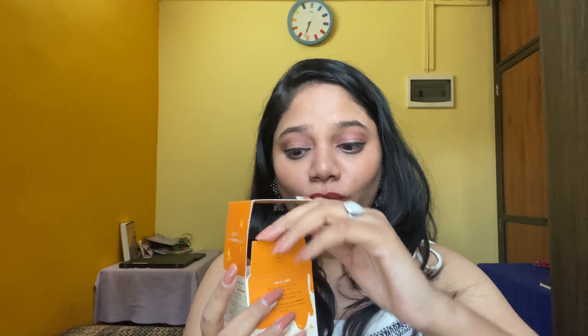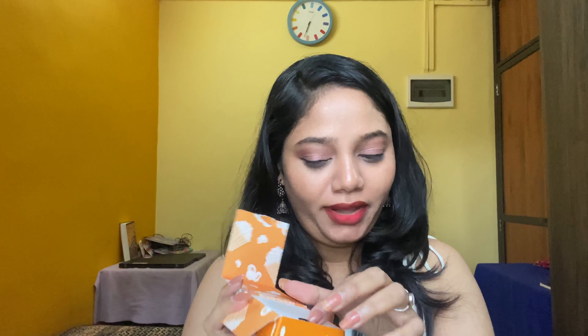Last is this cute candle from Plum in Caramel Popcorn. I haven't used it much so I'm looking forward to using it, but this is a thumbs down for me.